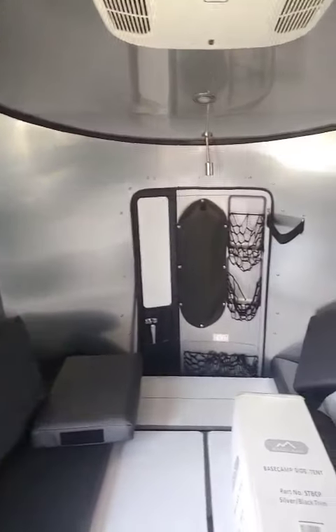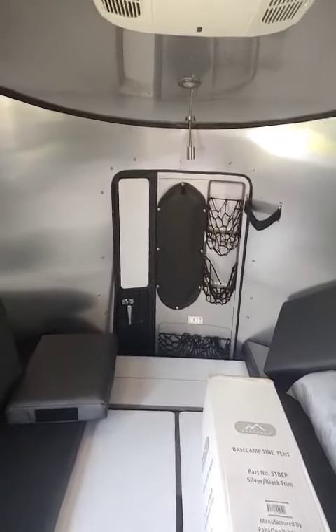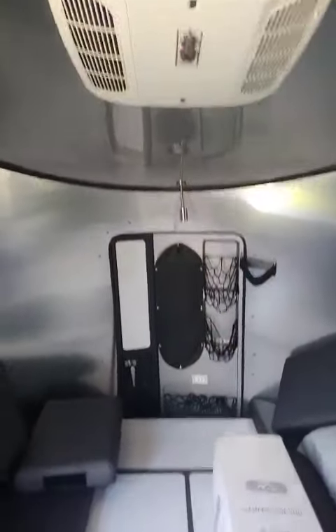Of course, you have your back door, so you can put your bikes, kayaks, whatever you like in here. Has the AC, heat strip, everything you want.